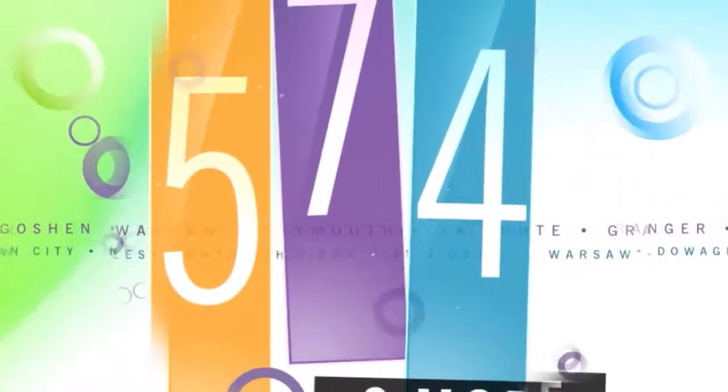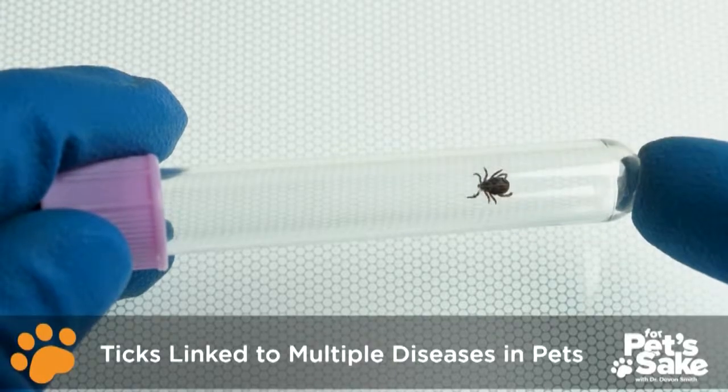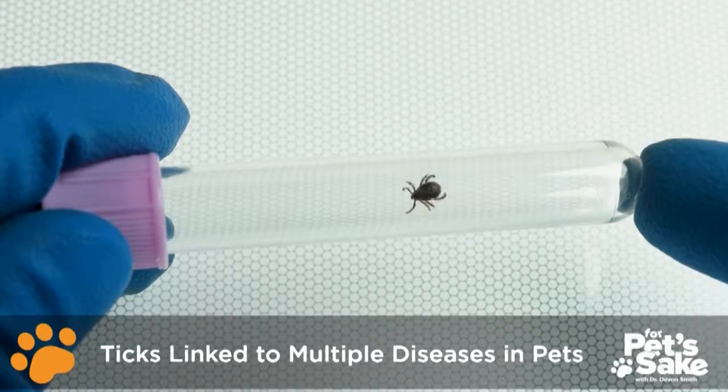Let's check in with Dr. Smith with For Pet's Sake, as she gives us advice on tick prevention for your dog. Hi, I'm Dr. Smith. Ticks are capable of transmitting more than just Lyme disease to our furry friends, including Anaplasma, Babesia, and Ehrlichia, all of which can be prevented.